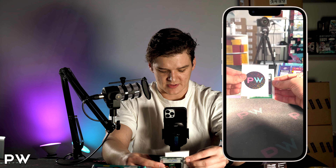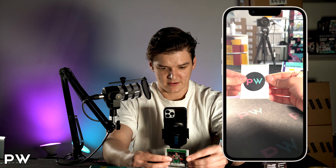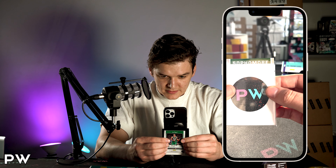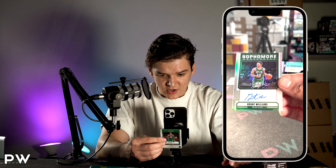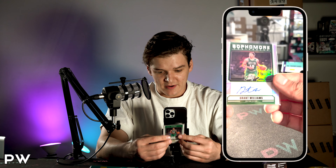Let me see if I can flip the auto around without giving it away. Sophomore — so it's going to be a second year, sophomore contenders. Grant Williams, sticker auto for the Boston Celtics. Not exactly what we were looking for right there.